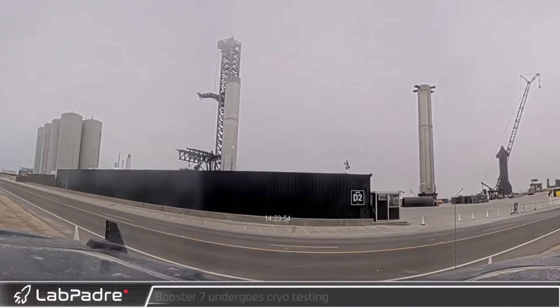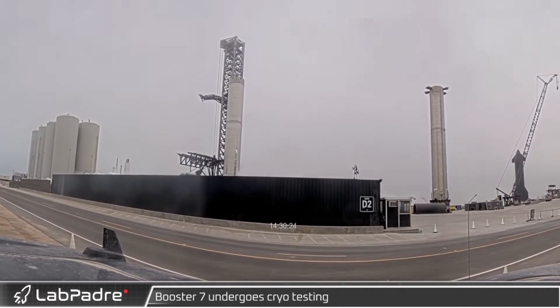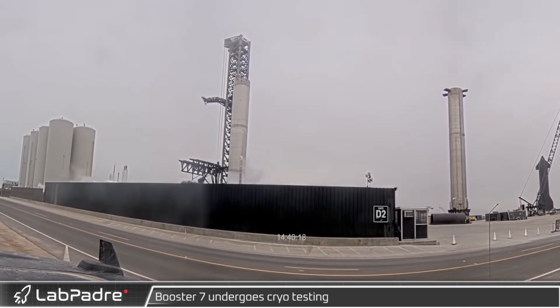Hey there space patriots, welcome to this Tuesday episode of SpaceX in the News. Let's get right to it. Last week we covered all that has happened to Booster 7 since its trip down to the orbital launch site.